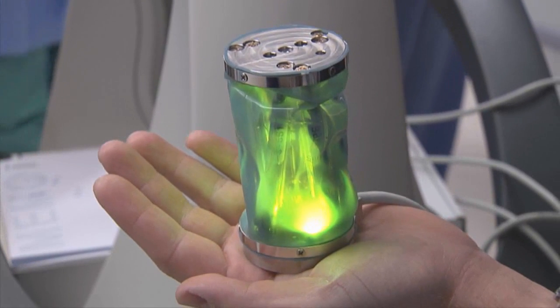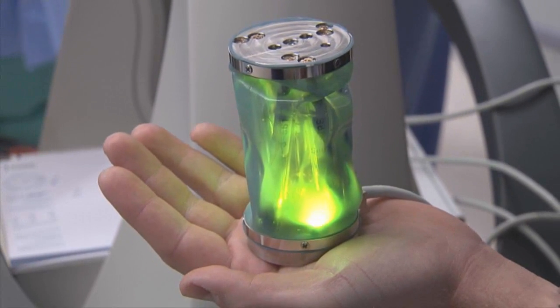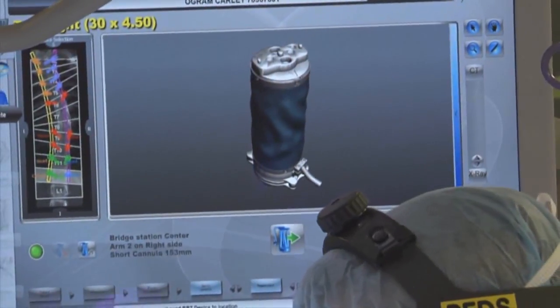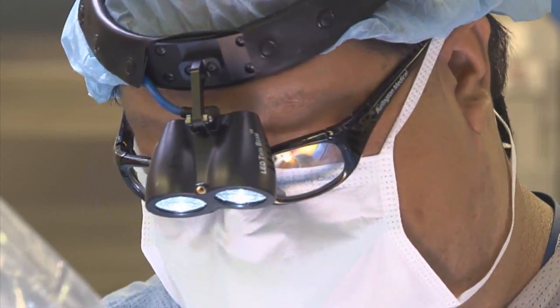The Mesa robot is used as a way to try to give better accuracy in doing surgery by taking some of the most difficult parts of surgery directly out of the surgeon's hands.